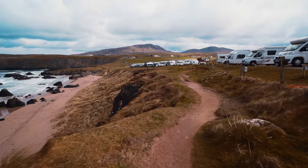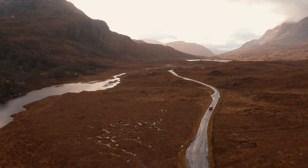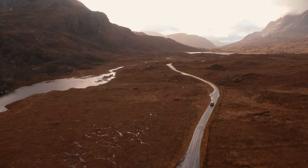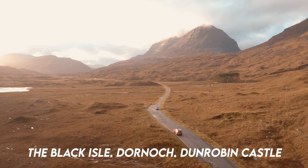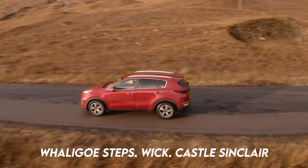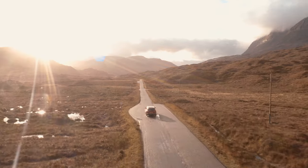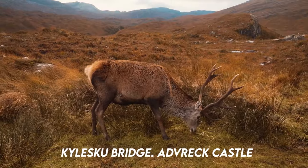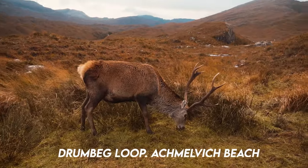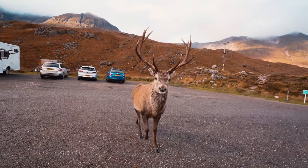So what is there to see on the North Coast 500? I've recently made a top 10 must-see locations video for the North Coast 500 which you can find on my channel. But here's a list of some must-sees: the Black Isle, Dornoch, Dunrobin Castle, Whaligoe Steps, Wick, Castle Sinclair, John O'Groats, Dunnet Head, Thurso, Strathy Bay, Smoo Cave, Sango Sands, Kylesku Bridge, Ardvreck Castle, Drumbeg Loop, Achmelvich Beach, Ullapool, Torridon, Applecross and the Bealach na Bà Pass.